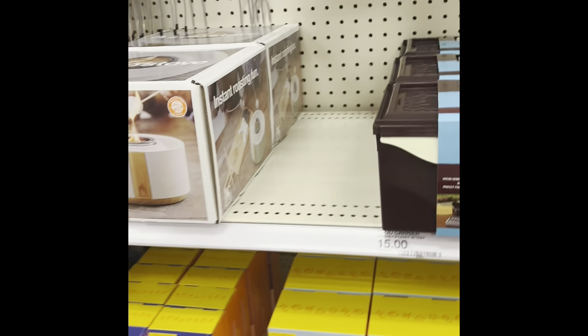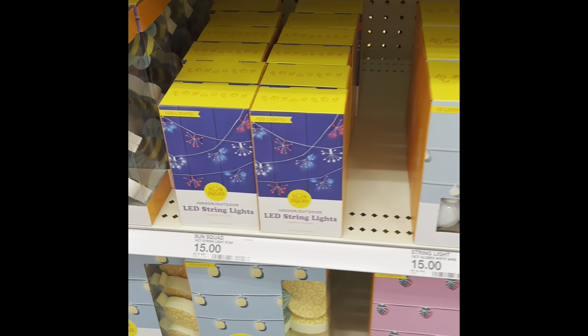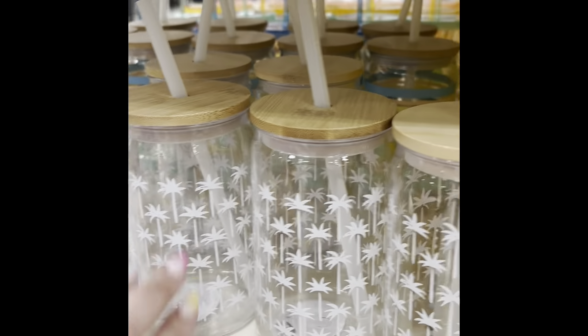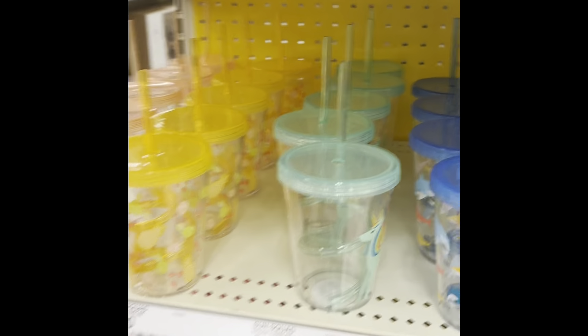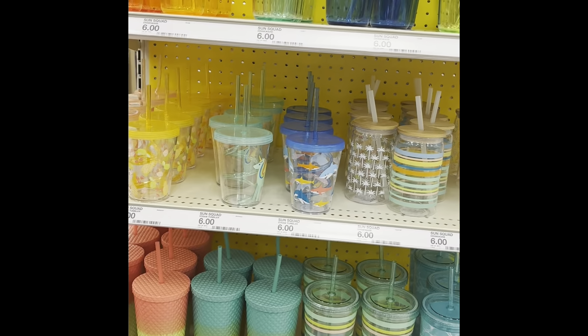There's a tabletop fire bowl and string lights — those would be neat to hang out by the camper. There are also string LED lights, some plastic little cups, and here's like a Starbucks tumbler dupe — neat little things.